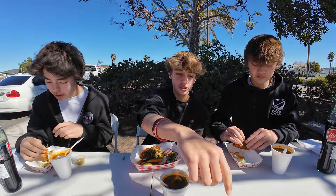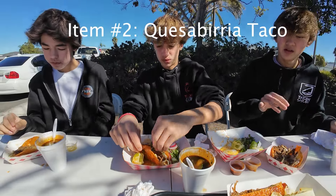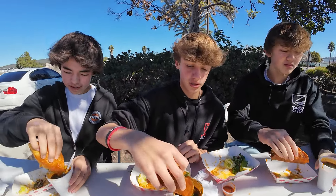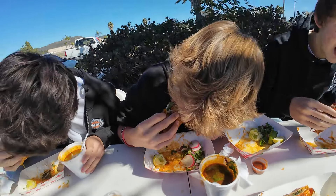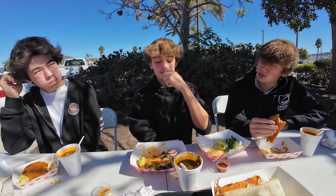Alright, next up we got a pretty unique thing — we got a grilled cheese birria sandwich. Actually, change of plans: the quesabirria was looking really appetizing so we're trying that one instead. It's got a good amount of cheese, the meat, some salsa, cilantro, and onion. We're gonna dip it into the consommé. And yeah, that one's definitely — it tastes like the other one but the cheese adds a lot of flavor.